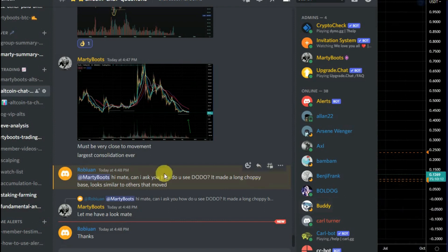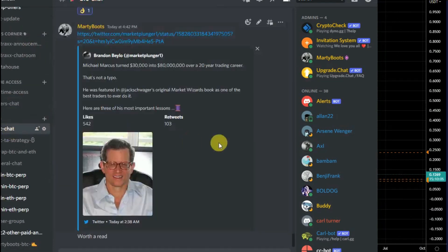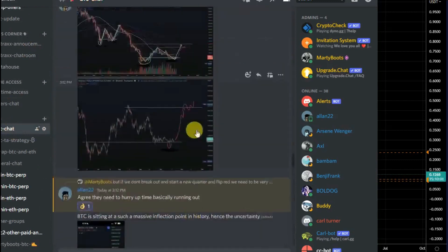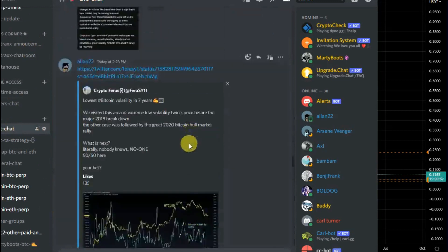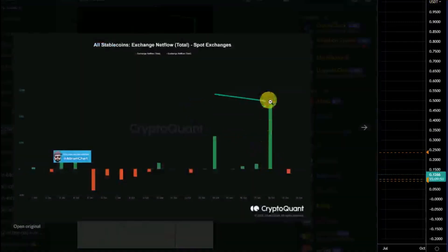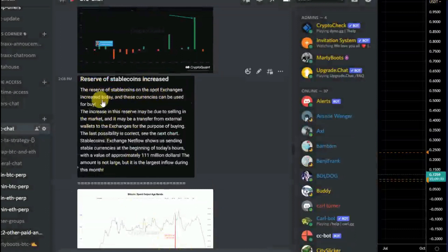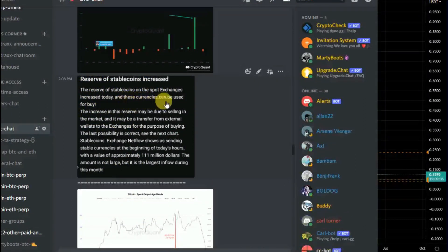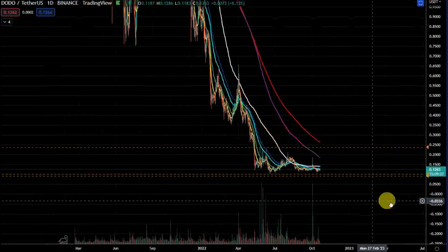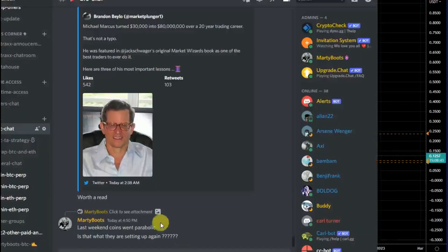The other important thing I've seen today — the stablecoin movement. It's the largest stablecoin movement in a long time. Stablecoins moved to exchanges — reserve stablecoins on spot exchanges increased — and these currencies can be used for a buy. So if they're moving stablecoins to the exchange, the likelihood is they're looking to buy something.